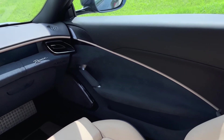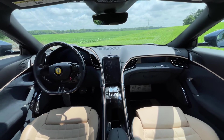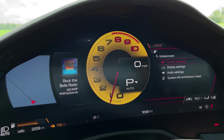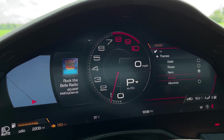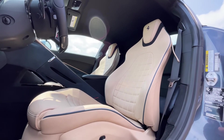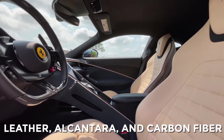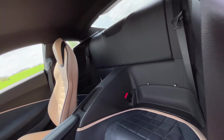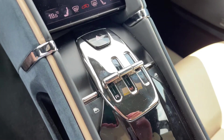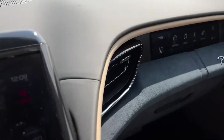Inside the Ferrari Roma, the cockpit is designed to put the driver at the center of the action, with a wraparound dashboard and a driver-focused instrument panel that provides all essential information at a glance. The interior features a variety of premium materials, including leather, alcantara, and carbon fiber. The seats, dashboard, and door panels are all upholstered in fine leather, while the steering wheel, center console, and other trim pieces are finished in carbon fiber for a sporty and high-tech look.